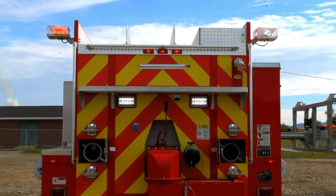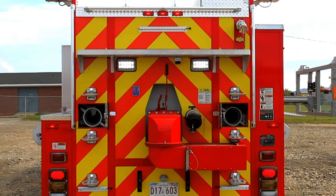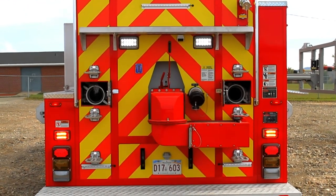A 10 inch Newton dump with a 36 inch teleshoot that is able to rotate, and a 2.5 inch rear discharge.